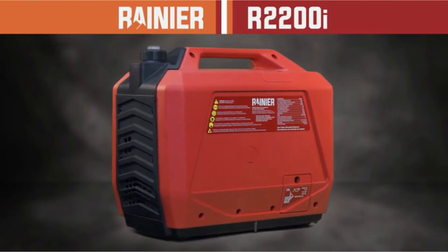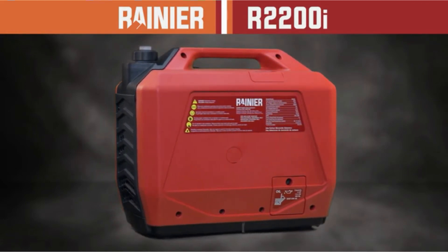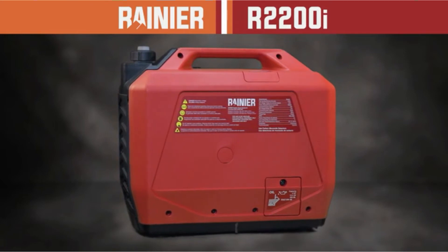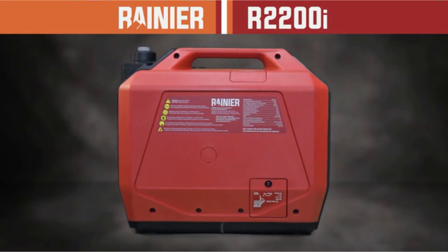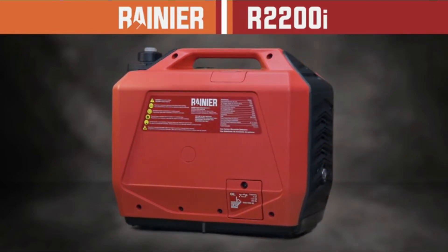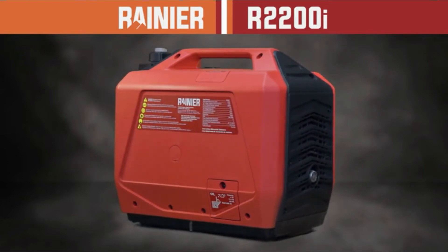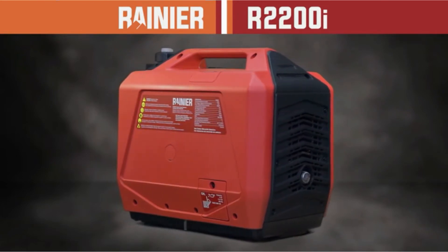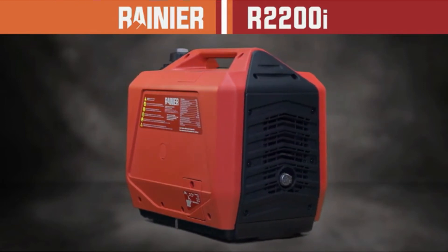With only 1.3 gallons of fuel capacity, it produces 13 hours of run time. Believe it or not, this compact unit is tough enough to power up an 11,000 BTU air conditioner. It produces very clean power and is both EPA and CARB compliant. Another few great features are its overload protection and low oil alarms, which help prolong the overall life of the R2200i.